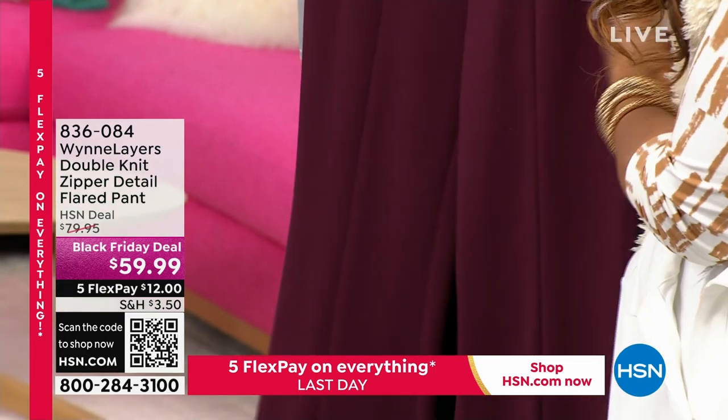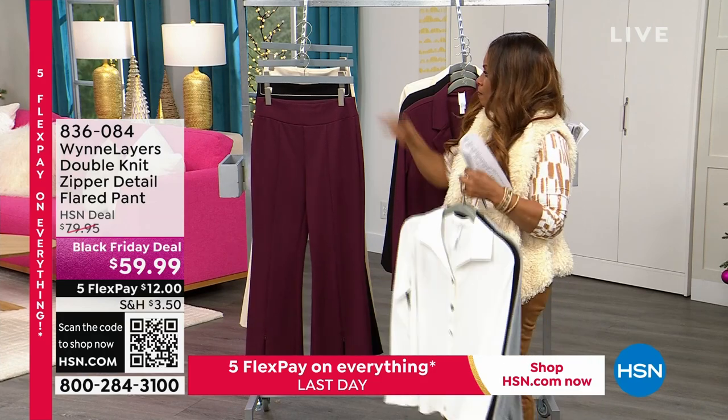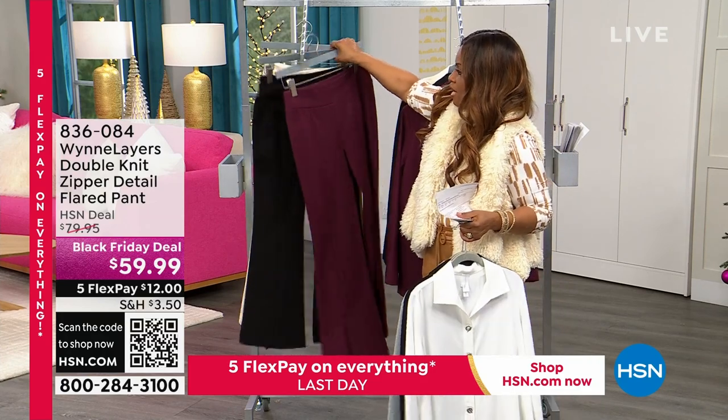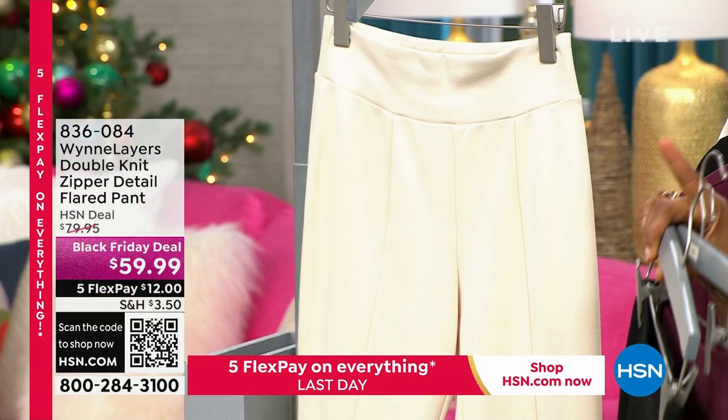You have all three of the colors. You've got that beautiful burgundy, you have the black, and then you also have the ecru in that pant. That's phenomenal. Ecru is the most limited — that's stunning.